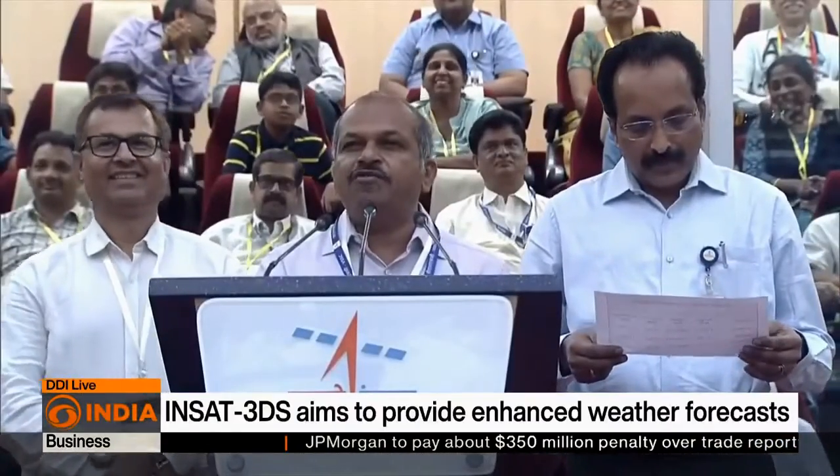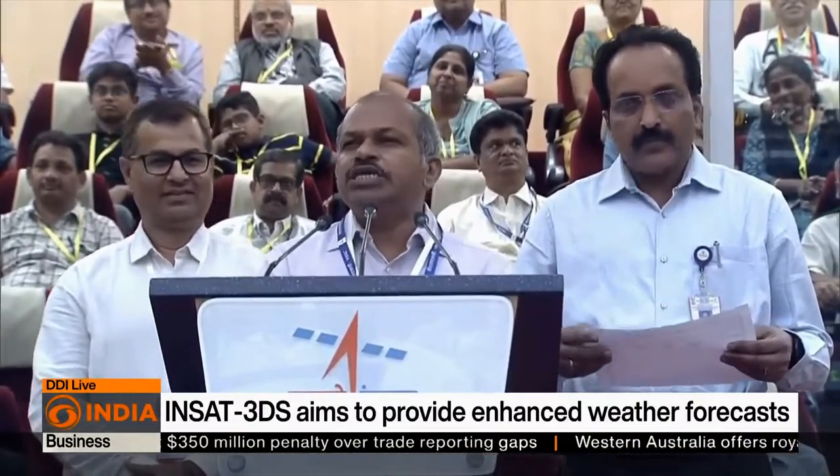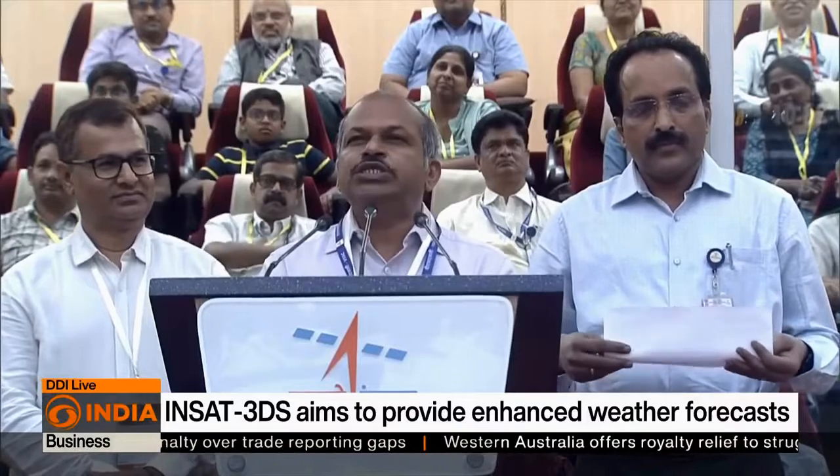Like PSLV, GSLV has also become a very robust vehicle for ISRO. I congratulate and salute all the ISRO family members on this occasion.